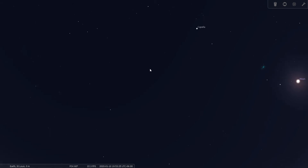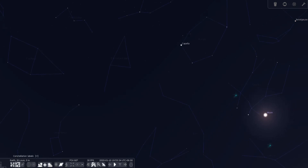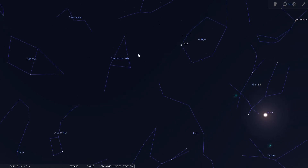Another way to find it is to find the bright star Capella, which is part of the constellation Auriga. Camelopardalis is going to be just to the left of the bright star Capella in mid-January. So another way to find it is between the W of Cassiopeia and the star Capella — that may actually be an easier way to find it.